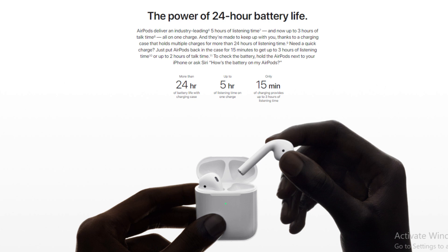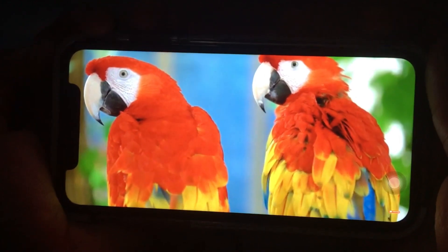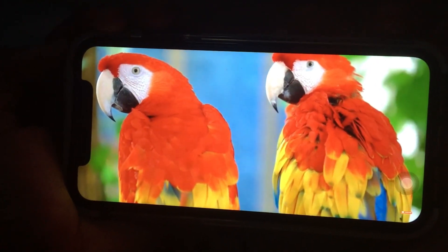Apple AirPods gives 5 hours of listening time. So if you want to watch a video, you can watch for 5 hours, and you can talk for about 3 hours.